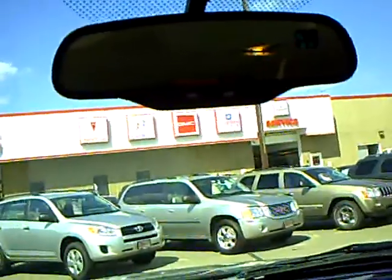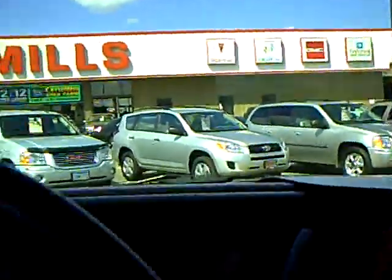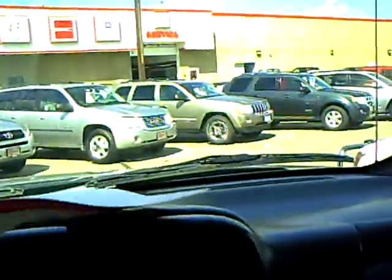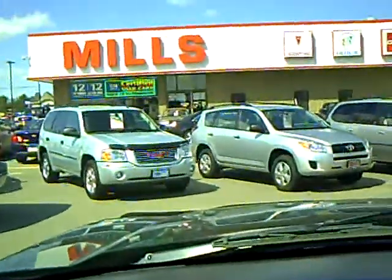And then your driver information center here. Up in the mirror, you've got your compass and temp. Nice, nice truck — 2005 Chevrolet half ton. If you have any more questions about this truck, give Jamie a call at Mills GM. Thank you.